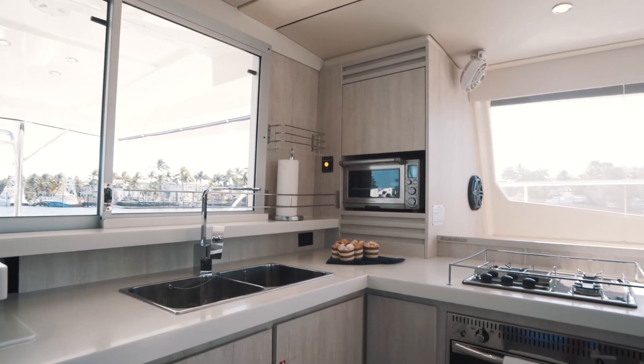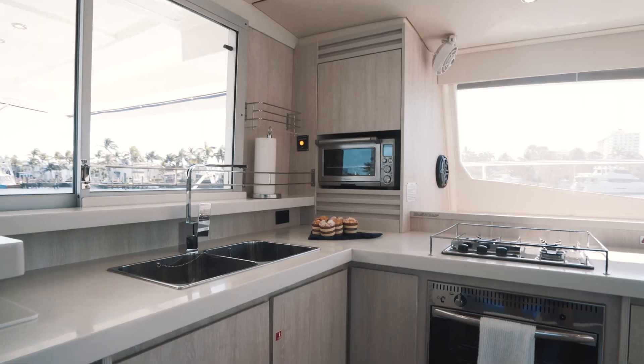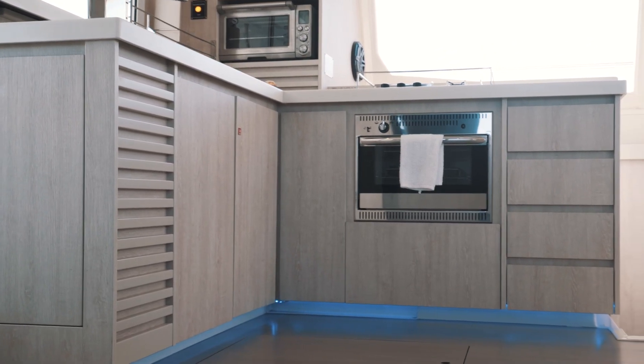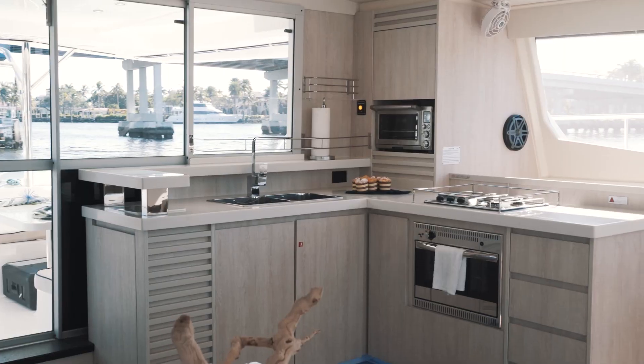The galley has a Breville toaster oven, stainless steel double sinks, stainless steel storage racks, three-burner Eno stove, and a fridge and freezer.